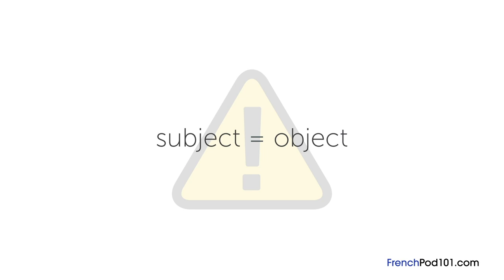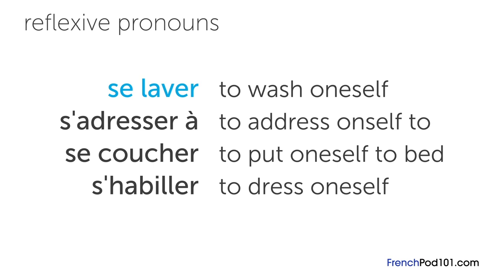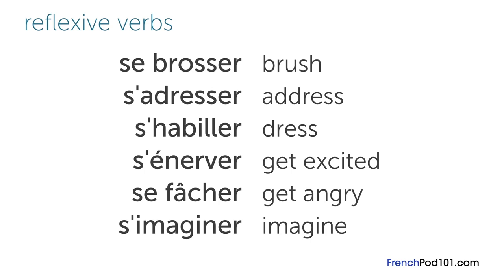Some common examples are: se laver, meaning to wash oneself; s'adresser à, to address oneself to; se coucher, to put oneself to bed; and s'habiller, to dress oneself. When we say reflexive verbs in French, we mean verbs that use reflexive pronouns, like se brosser, s'adresser, s'habiller, s'énerver, se fâcher, and s'imaginer. They all have the pronoun se or s' before the verb, and they generally mean that the subject of the verb is acting on itself.